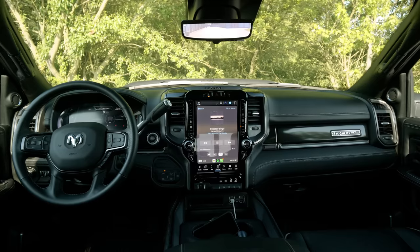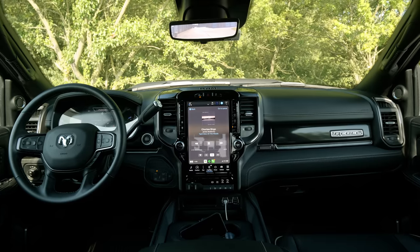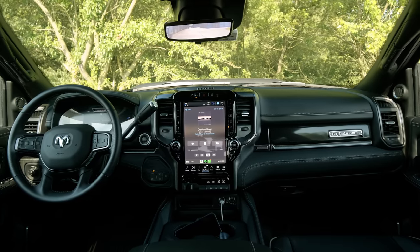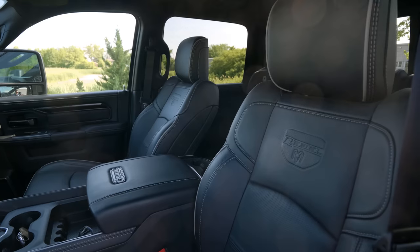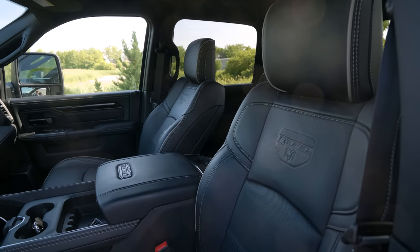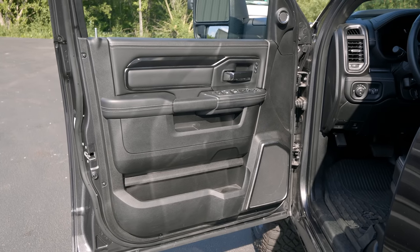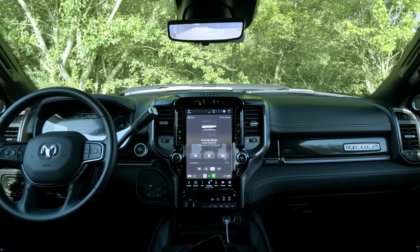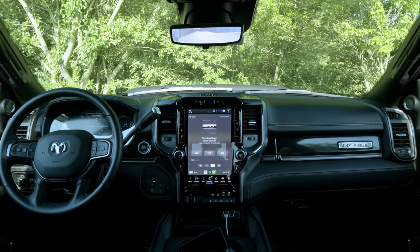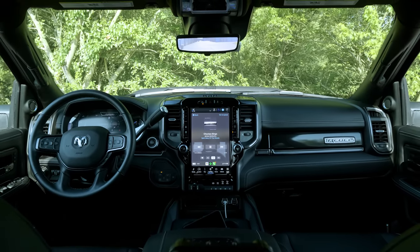From an interior perspective, this is the truck that you know and love at this point. When Ram first unveiled this generation several years ago, they more or less forced the entire truck industry to move upmarket — they used materials better, there was a more premium space, and the touch points felt less work truck-esque. Now that this is an older space, it feels more in line with all the other trucks being released, which is far from a bad thing.